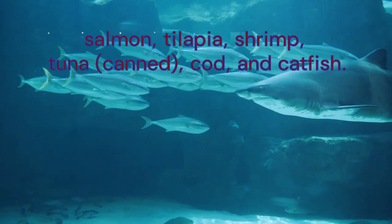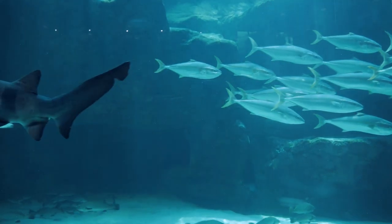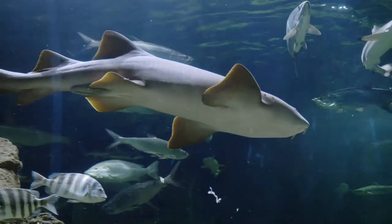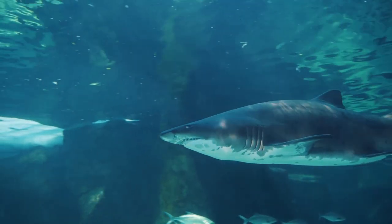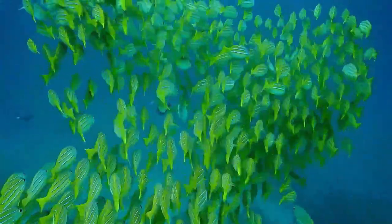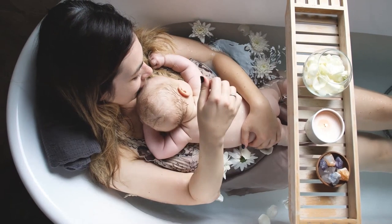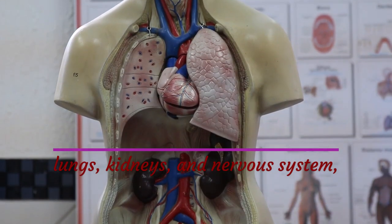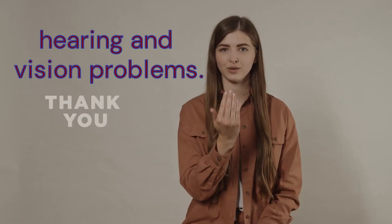Consumption of white albacore tuna should not exceed 6 ounces per week. In general, larger and longer-lived fish are likely to have the most mercury, including shark, swordfish, fresh tuna, marlin, king mackerel, Gulf of Mexico tilefish, and northern pike. If you eat fish with high levels of mercury during pregnancy, it can cause problems for you and your baby. Mercury can damage many parts of your body, including your lungs, kidneys, and nervous system — which includes the brain, spinal cord, and nerves — and can also cause hearing and vision problems.